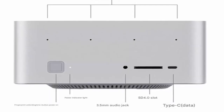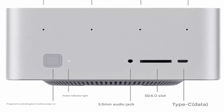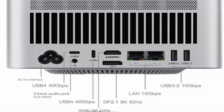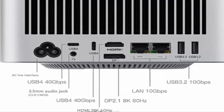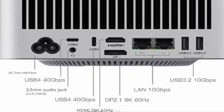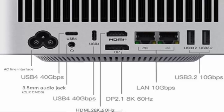Connectivity? Beelink didn't hold back. This mini PC offers an impressive selection of ports designed to keep you connected and productive — USB-C, HDMI, Ethernet, and more. Whether you're hooking up multiple displays or networking at high speed, the GTR9 Pro has you covered.